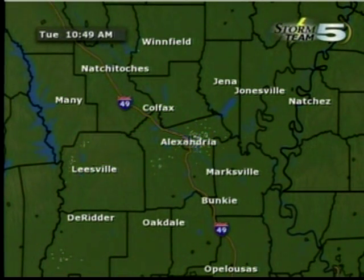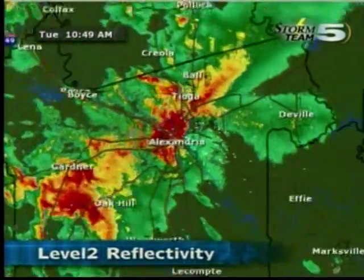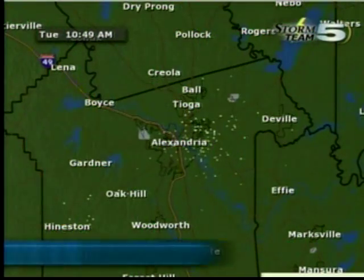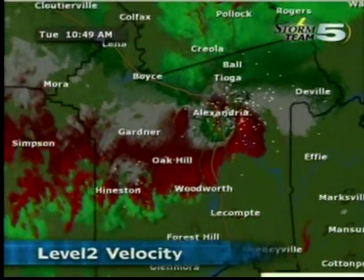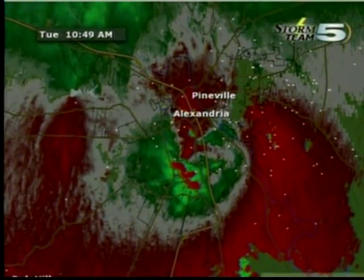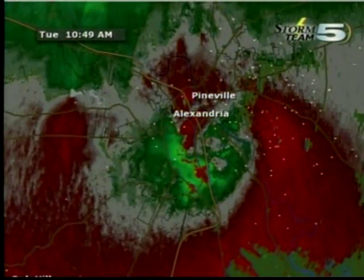DeVille, you have a threat to see this storm moving your way within the next 15 minutes or so. Another one is developing southwest of Oak Hill. Let me put the velocity on here just to make sure I'm not missing anything. I don't see any pronounced rotation there by far. The biggest game in town right now is right here over Alexandria and southern areas of Pineville.